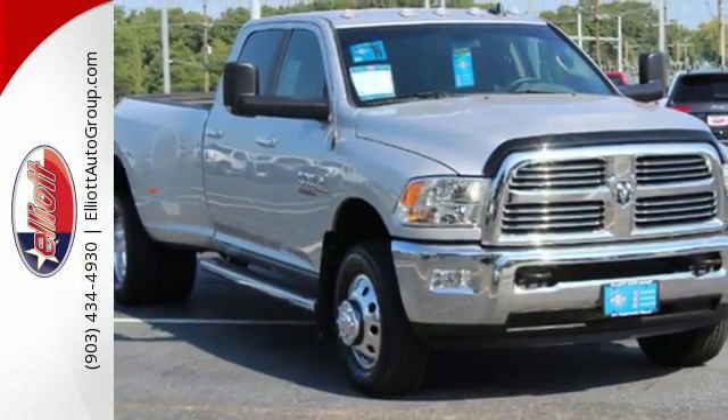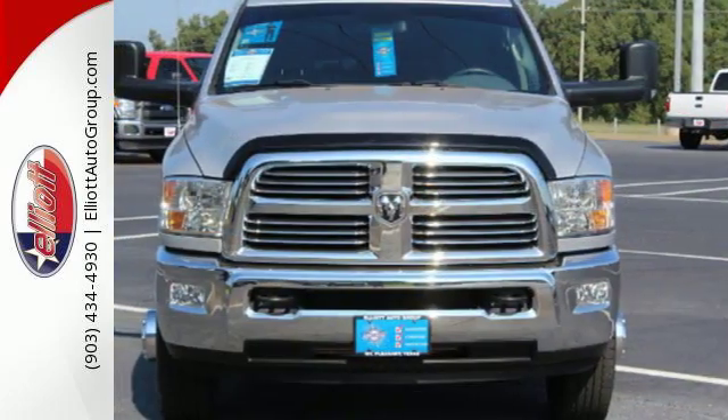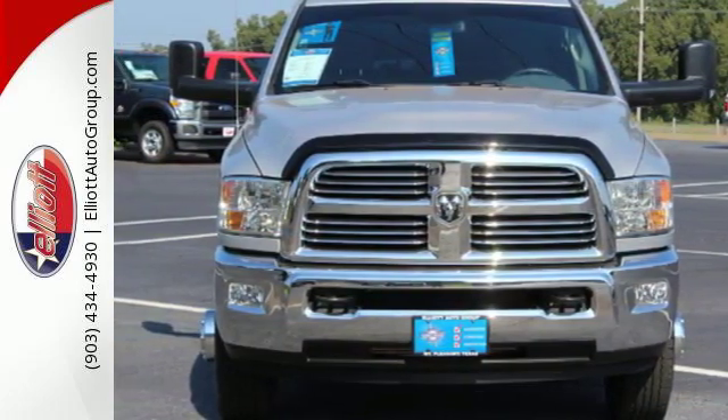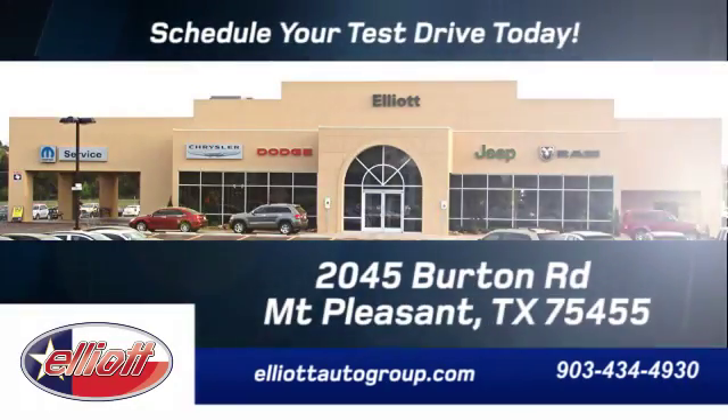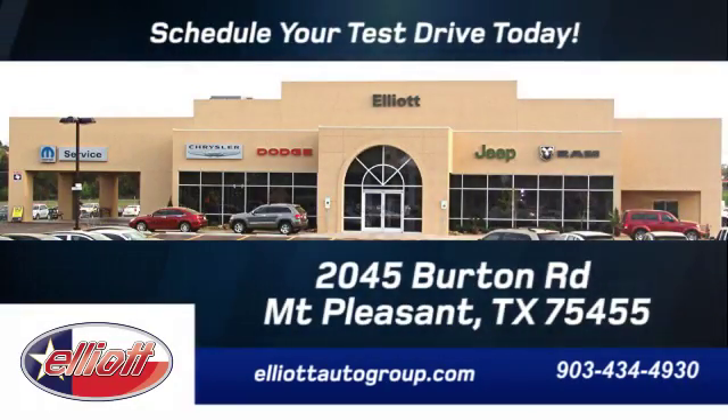Being tough isn't enough. Come and see what safety and durability have in store for you. Schedule your test drive today. We're located just off I-30 on Burton Road in Mount Pleasant.